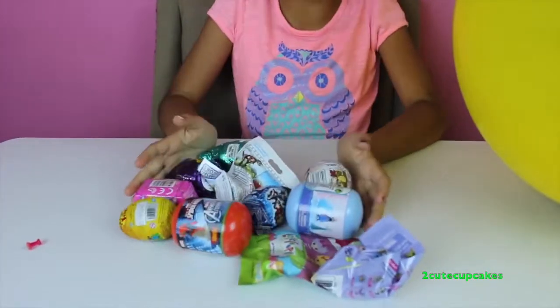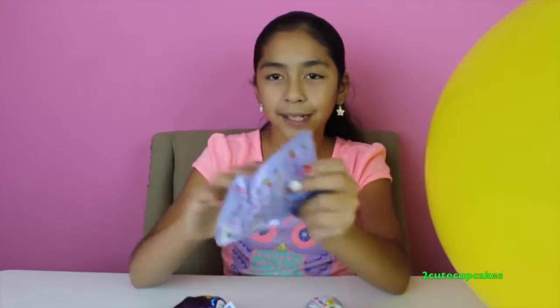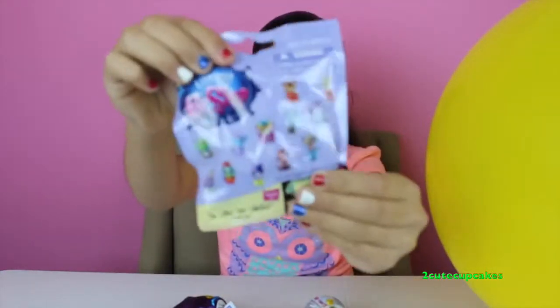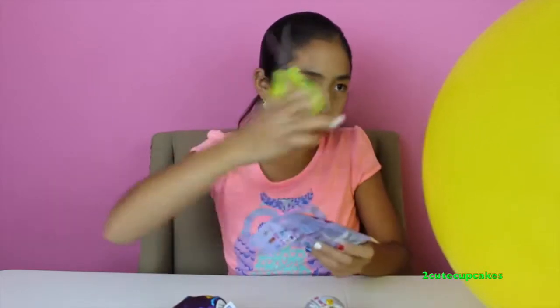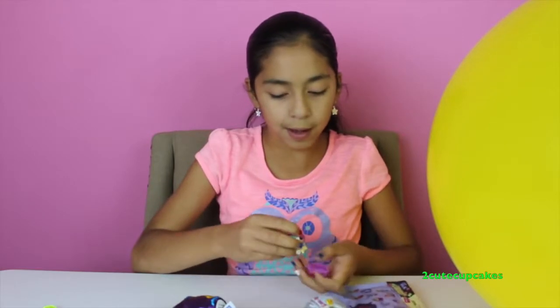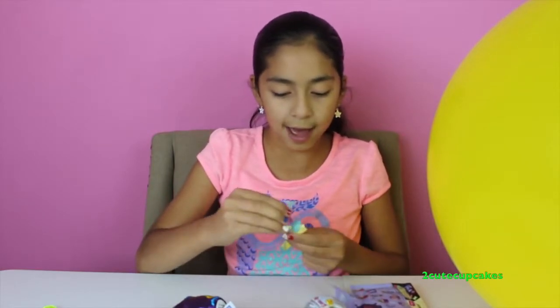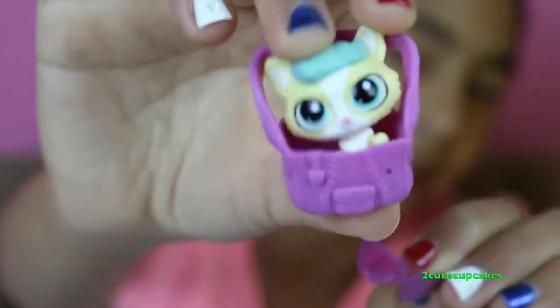I'm going to start by opening Lois Petra. Let's open it up — hold steady. Oh, she's so cute! She has sunglasses, you guys, it's so adorable. She's hanging around in a little purse and she's already ready for summer because she has her sunglasses.